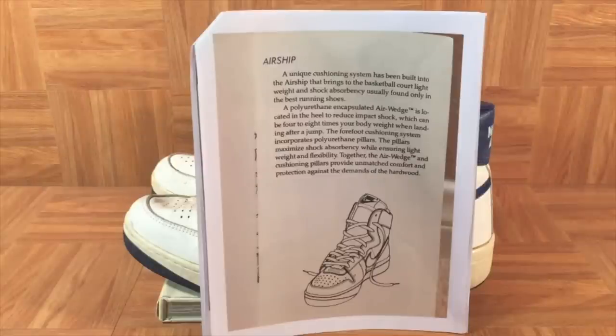Airship: A unique cushioning system has been built into the Airship that brings to the basketball court lightweight and shock absorbency usually found only in the best running shoes. I think it's fascinating that they're comparing these basketball shoes to the best running shoes — really what they're talking about is the Nike Air technology that started out in running, made its way into basketball in 1982 with the Air Force One, and then two years after that, here we are in 1984 with the Air Ships. At this time in 1984, Nike was really just a baby — they started in 1972, so they were just 12 years old.